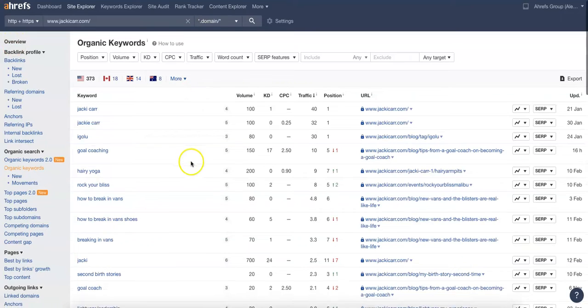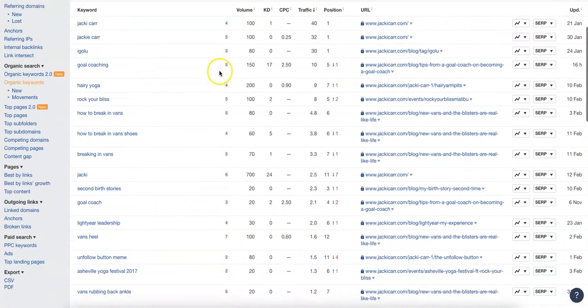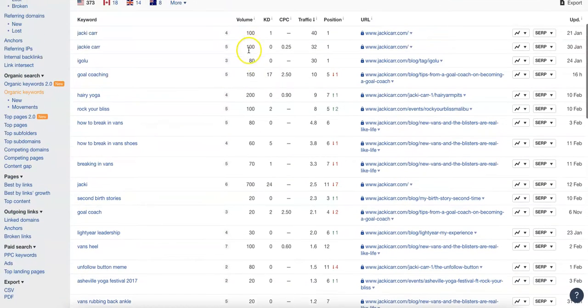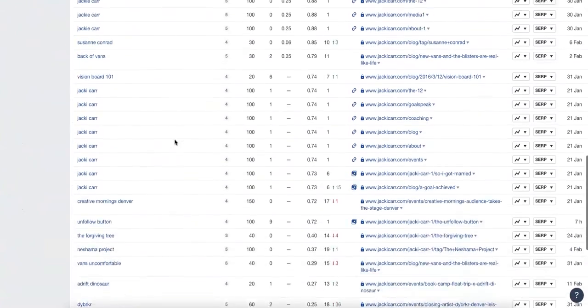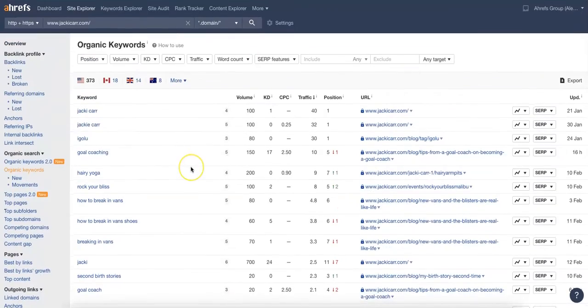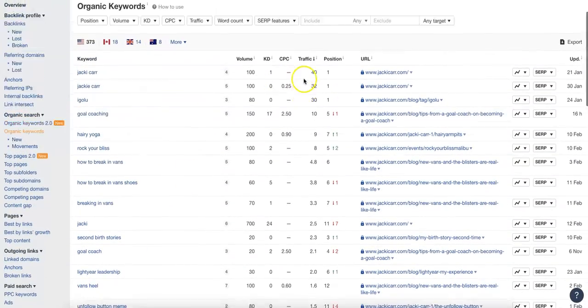So we'll go over here to Jackie Carr. She's got great brand recognition — 100 searches a month just for the name. But 'goal coaching,' if you see here, gets searched 150 times a month. It's got a keyword difficulty of 17, so not too difficult to rank for but not too easy either. She's ranked in the fifth position for that and getting 10 clicks a month. I know you want to build a national and global brand, so you'll want to pick and choose which keywords you use. But that's where it's useful to have the blog so you can use some of these organic local keywords.